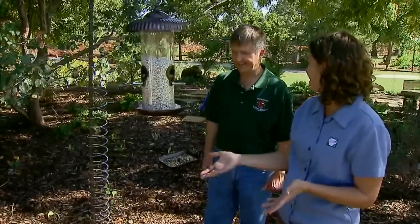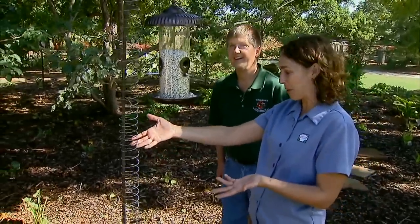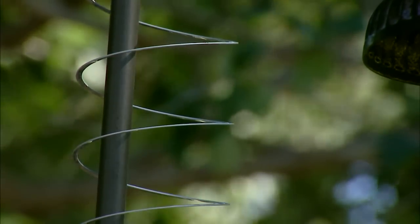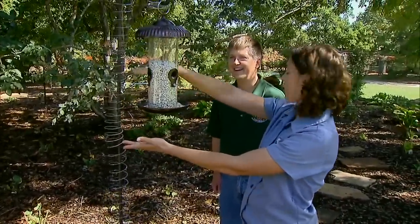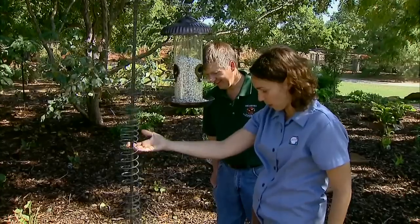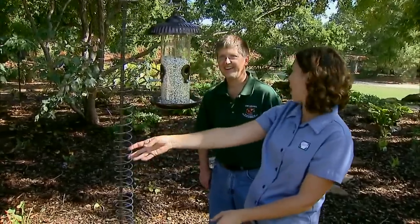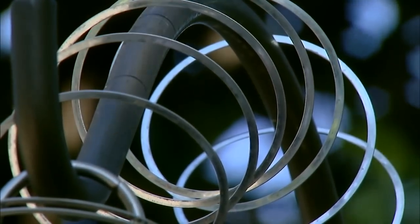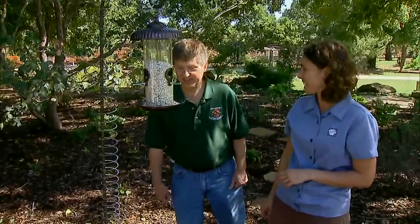Something else to talk about is squirrel proofing. A really interesting squirrel-proof mechanism that an old neighbor of mine used was slinkies — she had them on her elevated platform feeders. I never once saw a squirrel climb it because it moves. They come up to it and they don't like that movement, so it kept them from climbing up a shepherd's crook or up to the platform feeder. Squirrels are pretty clever at the way they climb, but this is a fantastic and inexpensive technique.